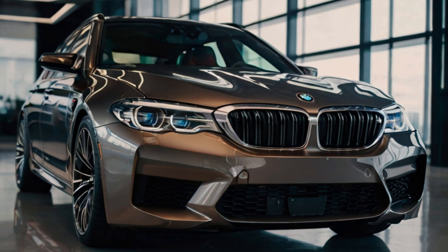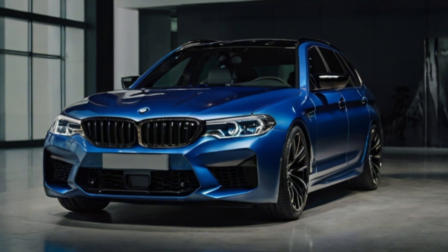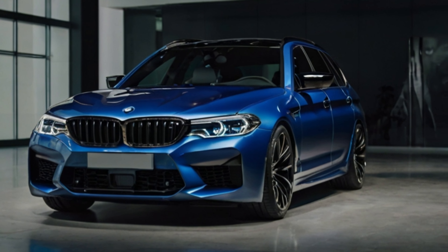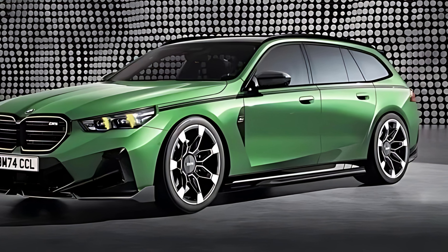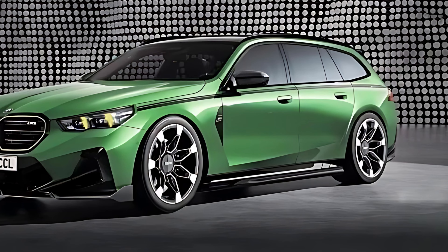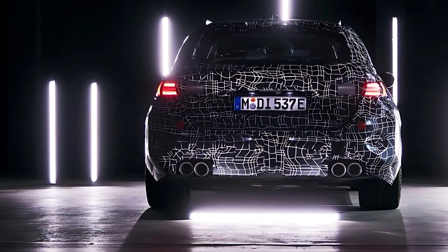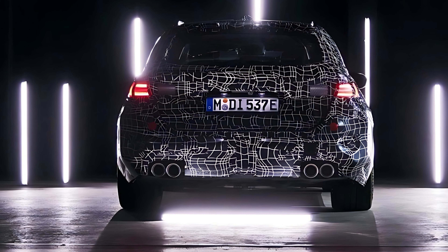BMW's Parking Assistant Plus simplifies the task of parking by using sensors and cameras to automatically steer the vehicle into tight spaces. This blend of high-performance capabilities, luxurious comfort, and cutting-edge technology positions the M5 Touring as a potential best-in-class vehicle. Whether navigating urban streets or cruising on the highway, the M5 Touring delivers a driving experience that is both exhilarating and refined, making a strong case for being the best BMW yet.